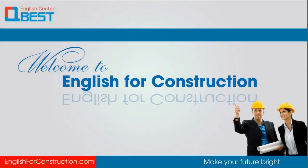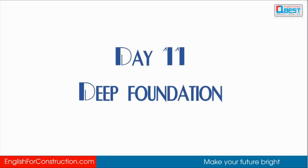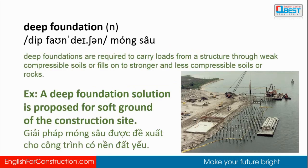Hello and welcome to English for Construction. You did a good job, so just keep going and we'll learn more about English for Construction. Today's topic is deep foundation — let's check it out.